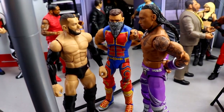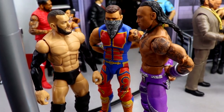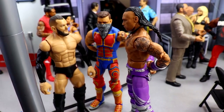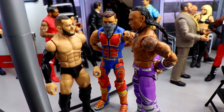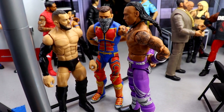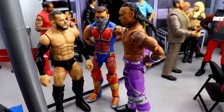Coming forward you will see the Judgment Day — we have Dom there with the bandana on his face, Damian Priest, and Finn Balor. We have the full Judgment Day here. Obviously they're not really updated figures but we don't have the updated figures just yet. If you're wondering where Rhea Ripley is, she's actually on the stage — we'll take you over to the arena, which is part of the setup as well.